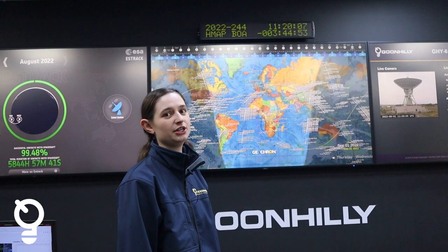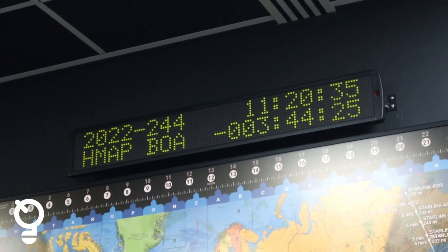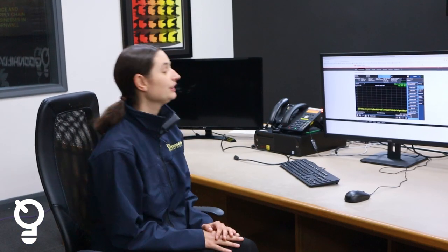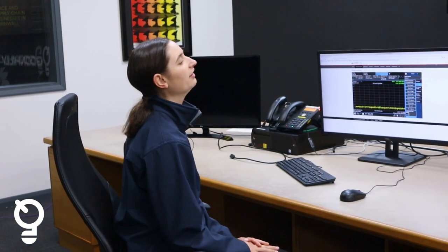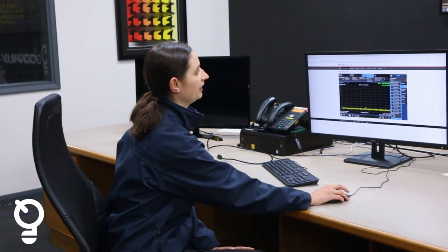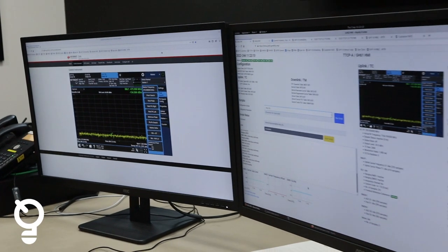In the space industry we all use UTC because we all need to use the same time, so we have our clock here that's in UTC and also has our events scheduled into it so that we can keep an eye on it. At these workstations we have various programs and software where we can control the instruments in the dish directly from.